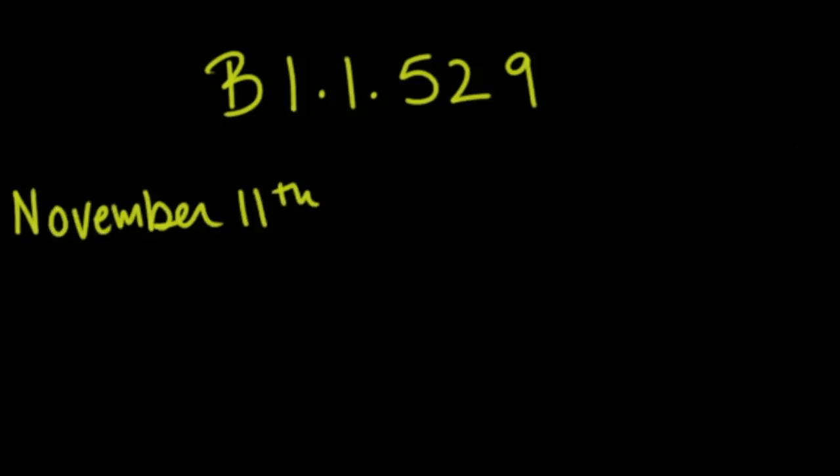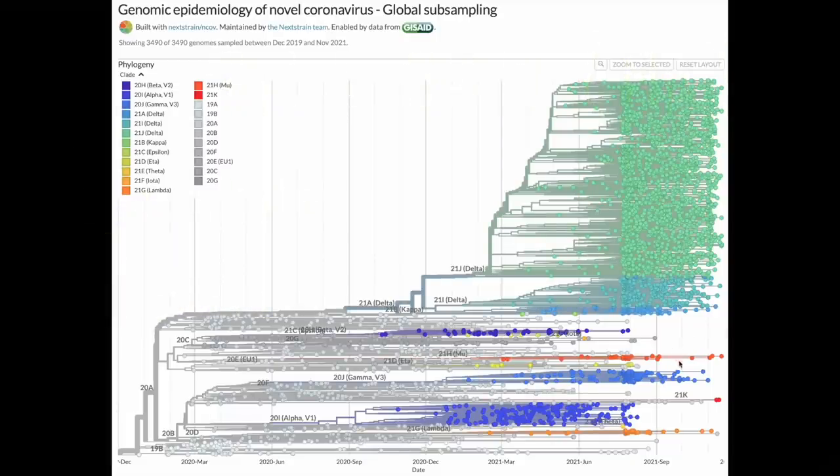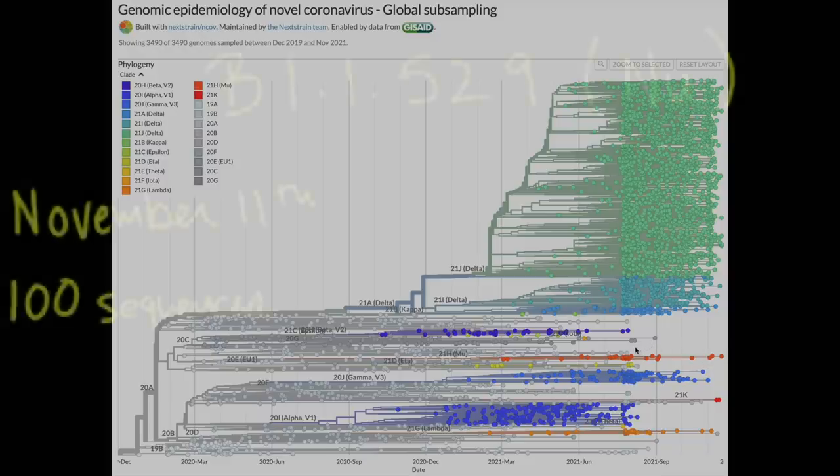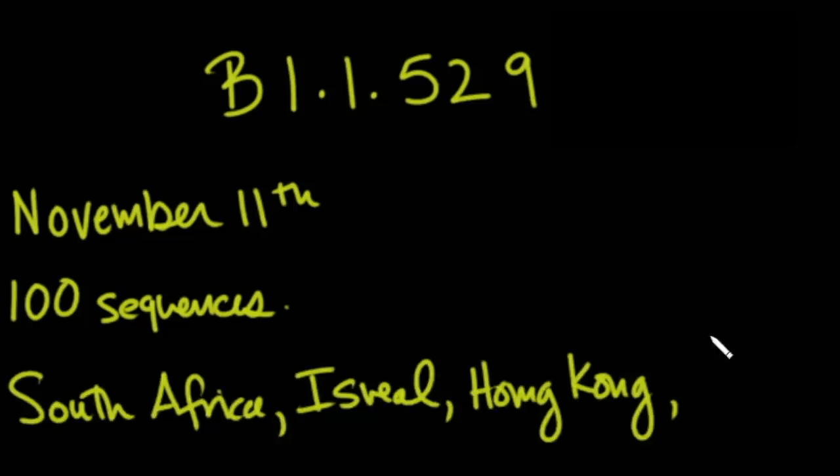This is based on full sequencing of the genome of this SARS-CoV-2 virus, and it's based on over a hundred sequences — meaning that they fully sequenced at least 100 subjects to find out the entire genome of this particular variant. These sequences have been found primarily in countries in the South African area of Africa, but also have been seen in Israel, Hong Kong, and Belgium.